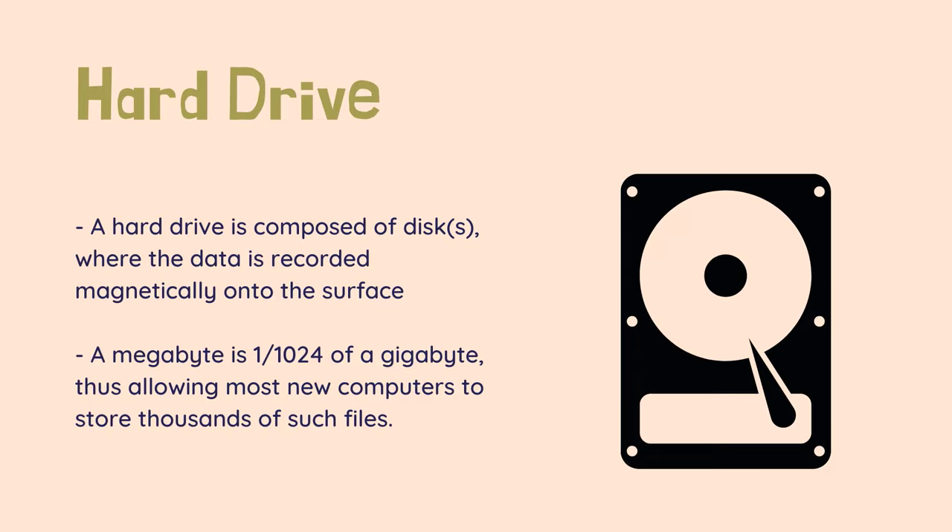A hard drive is composed of disks, where the data is recorded magnetically onto the surface, similar to records, CDs, and DVDs. The size of the hard drive — today's are usually in gigabytes — is determined by how dense, or small, the recording is.